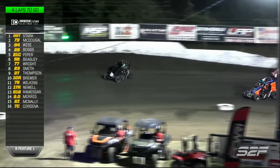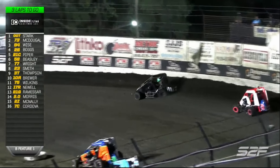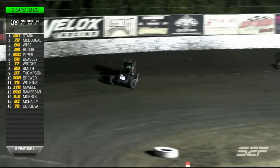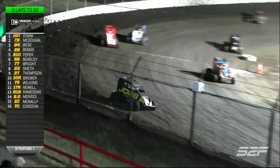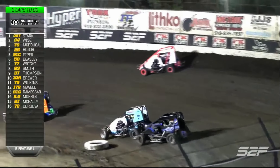Hayden Wise gets around the 73 of Chase McDougall. Brandon Boggs goes up to the top - only fitting as the side of the car says 'Hey, tops up here bud.' Back to the bottom through one and two. Hayden Wise is now in second. The bubble man is the 73 of Chase McDougall.